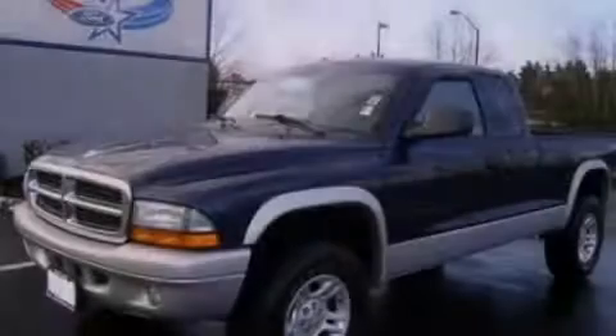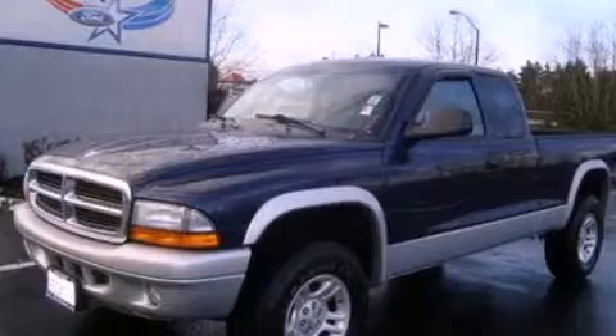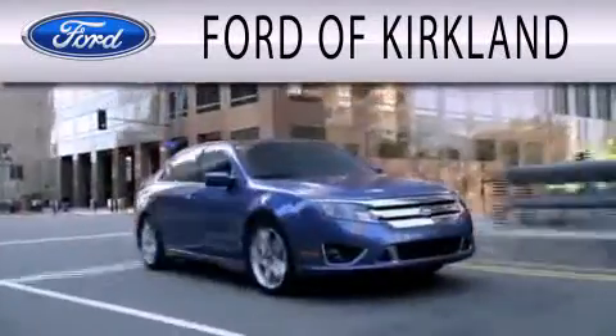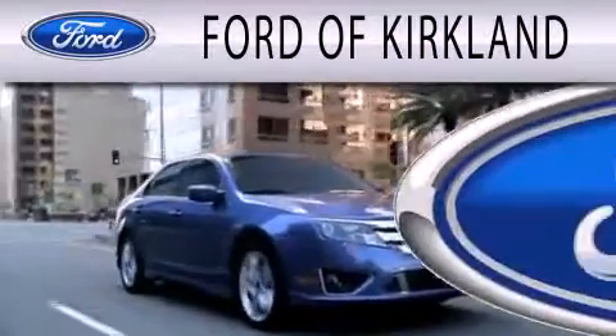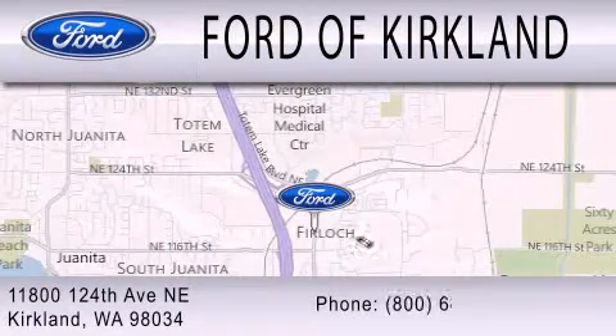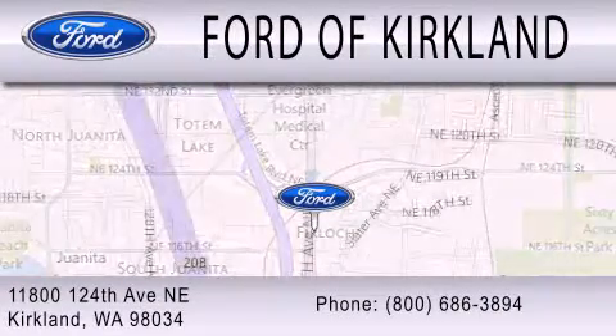Please call today to reserve this vehicle for a test drive. Ford of Kirkland is dedicated to doing everything possible to ensure that the experience you have selecting your next vehicle is as pleasant as possible. We are located at 11800 124th Avenue NE in Kirkland.